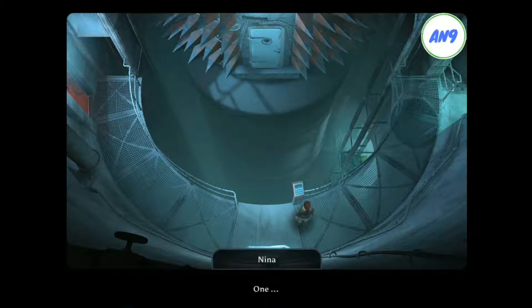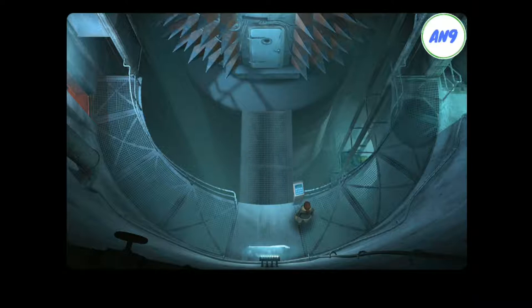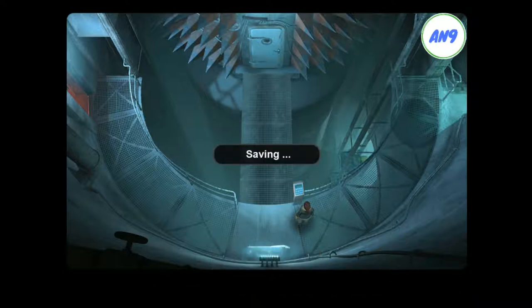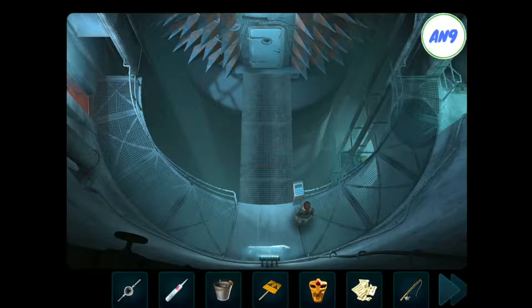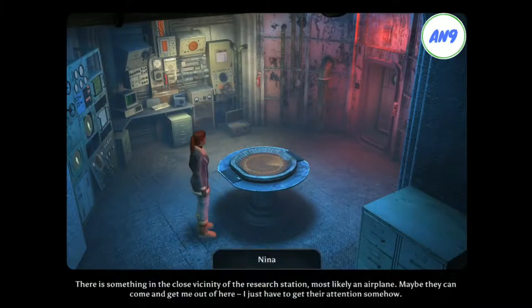5, 1, 3, 4, 2, 3. Done it. I wonder what is waiting for me in that room over there. There is something in the close vicinity of the research station. Most likely an airplane. Maybe they can come and get me out of here. I just have to get their attention somehow.